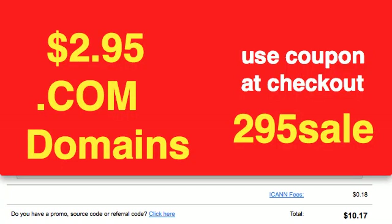I'm going to walk you through exactly how to use the GoDaddy coupon to receive a .com domain for only $2.95. The coupon you use is 295SALE. You put that in.